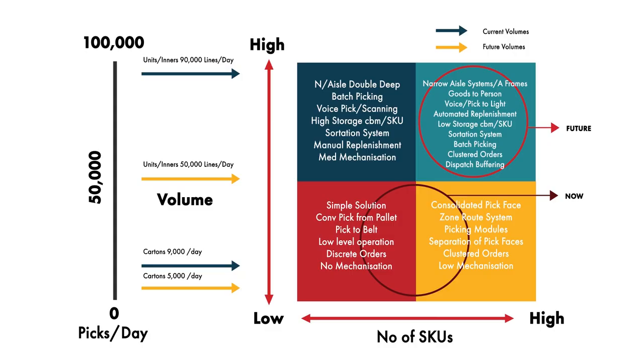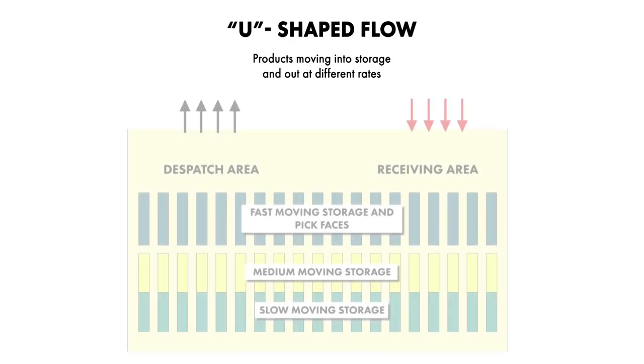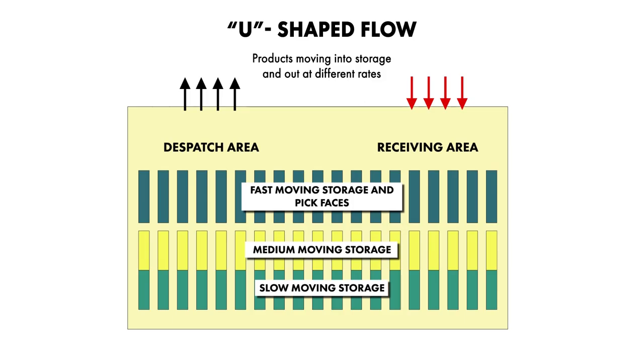Here's a U-shaped flow diagram of a typical warehouse — most warehouses tend to be U-shaped flow. Product comes in through the receiving area, goes into storage, then out through the dispatch area. This is what one of our guys, Mel Walker, calls a triadic warehouse because it's split into three zones: fast-moving products closer to receiving and dispatch, medium-moving products in the middle, and slow movers right down the back of the warehouse. We do that to reduce the distance traveled by people picking the product.